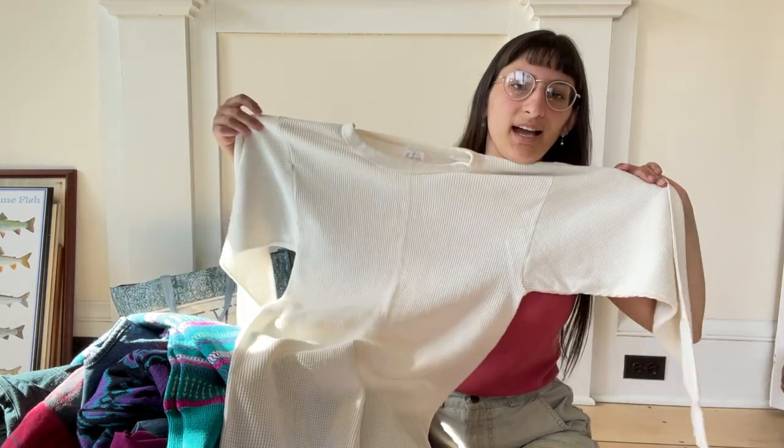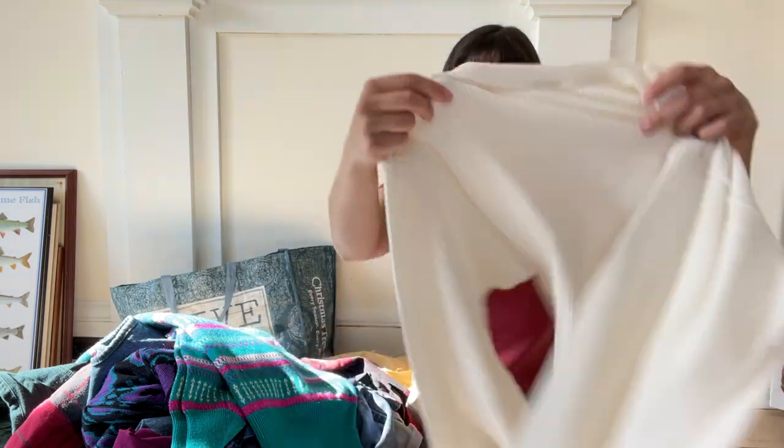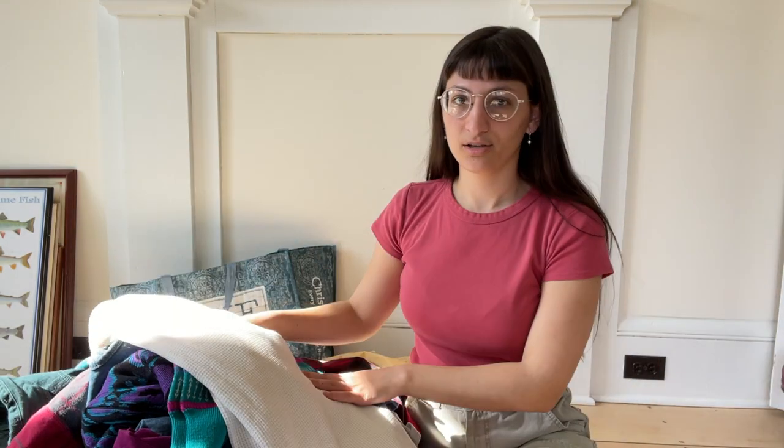A white thermal — I always grab these when I see them. I think they're great staple pieces. I sell them on Etsy all the time as long as they're in good condition and don't have too much staining — I will always grab those.